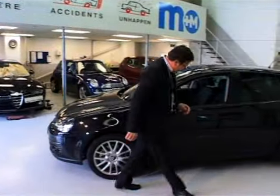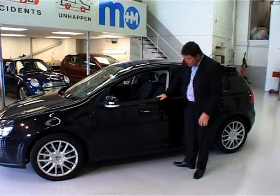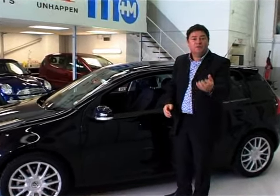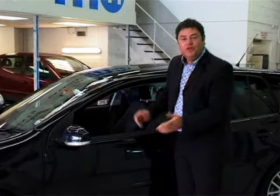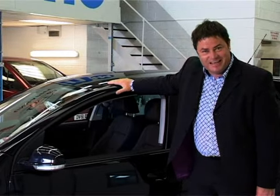Wow! Look at that repair! It looks just like new, inside and out. And wouldn't you want to keep your car looking the same? Well, now's your chance, because if you've never had it paint and fabric protected from new, after a repair, you should have a word with a customer advisor, because they can tell you all about Gardex paint and fabric protection.